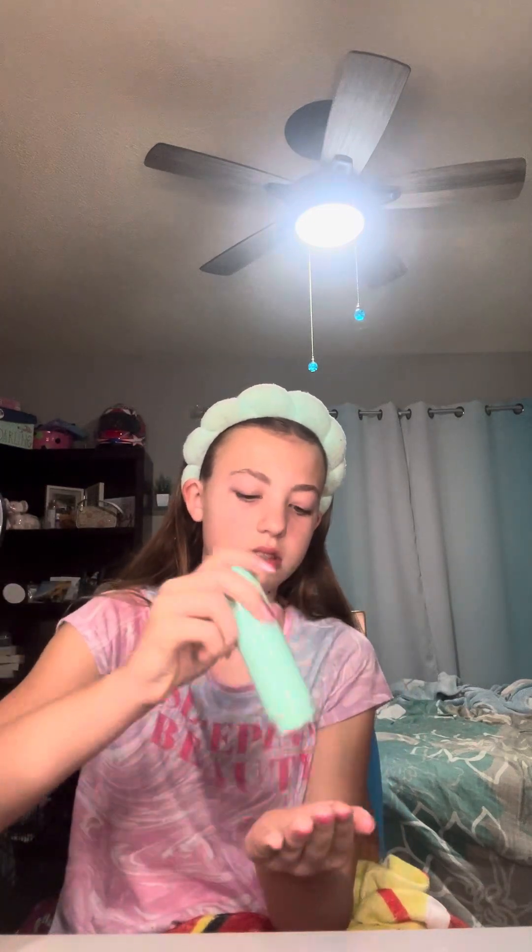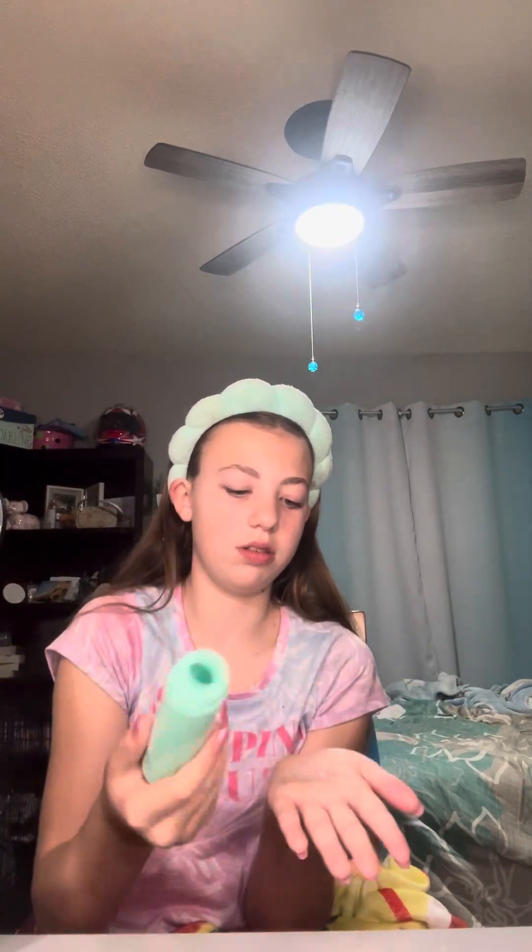I would use my Bubble toner right now, but I literally used all of it. I love this toner a lot, but I'm probably going to go to Sport and Ulta today to buy more. So I'm just going to use my toner that I got in my Ipsy package. I'm really sad that my Bubble moisturizer ran out too.